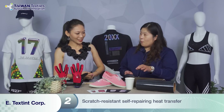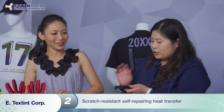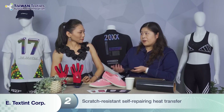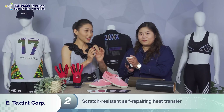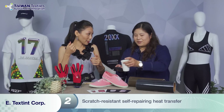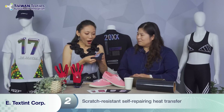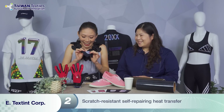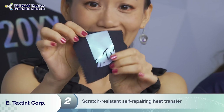So here's a cup of hot water — just hot water. The heat transfer will repair itself when heated up. This patch just needs to touch anything hot — a temperature dryer or hair dryer could do the same effect. So you can see — it's real! Ladies and gentlemen, can you see that? It's like a new one.